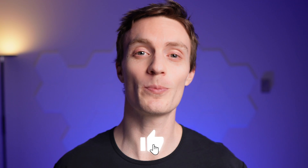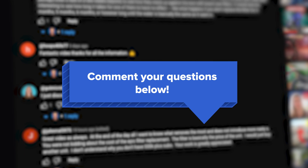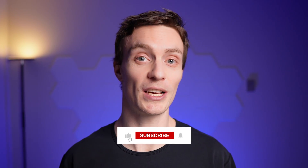But before I dive into that, do me a huge favor — like this video and comment below if you have any questions about the KindWater E3000, our testing data, or water treatment in general. And if you're interested in clean water info, make sure you're subscribed so you get notified about our weekly videos when they're uploaded.